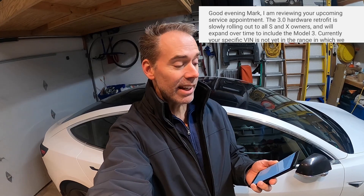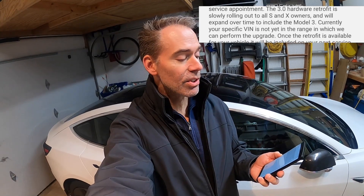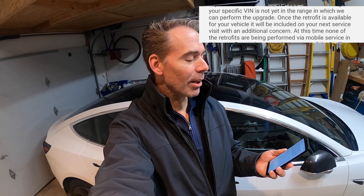I thought this was an opportunity to set up another appointment and then throw in the full self-driving 3.0 hardware request. But once again, denied. The text said: reviewing upcoming service appointment — 3.0 hardware retrofit is slowly rolling out to all S and X owners and will expand over time to include the Model 3. Currently your specific VIN is not yet in the range in which we can perform the upgrade. Once it is available, it will be included on your next service visit with an additional concern.